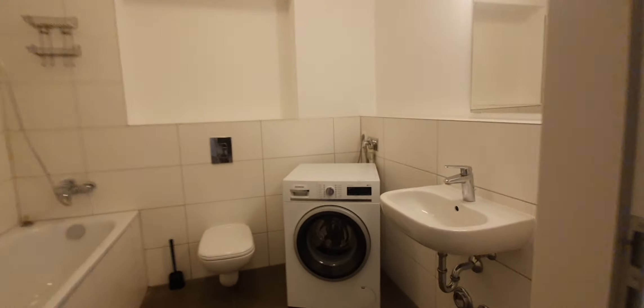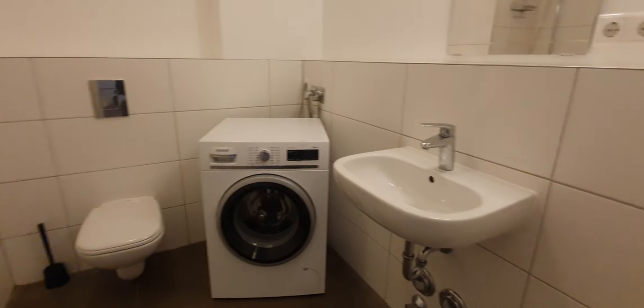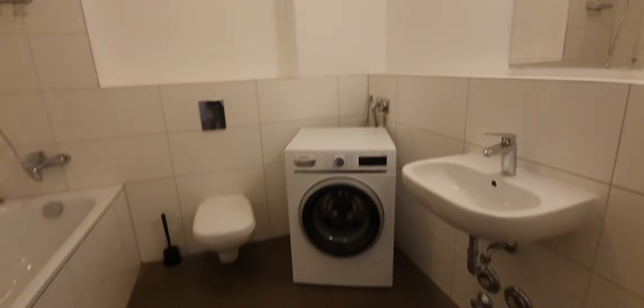Let's start from the bathroom. Here is the bathtub, washing machine, sink, and WC.